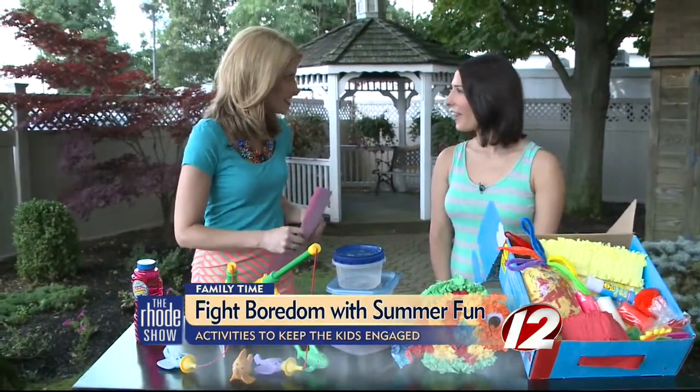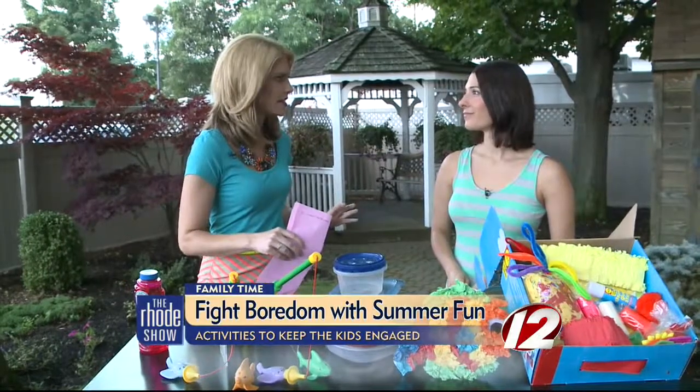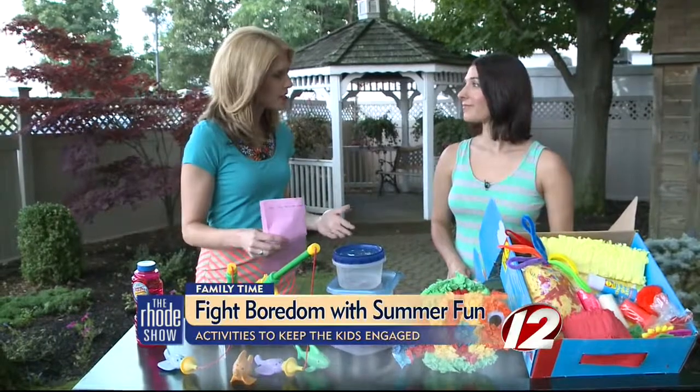Thank you so much for joining us. Thank you for having me. And I know we all know that kids love getting into a pool. It doesn't matter if it's a big pool, a small pool — they like getting in, but you have some unique ideas with us.